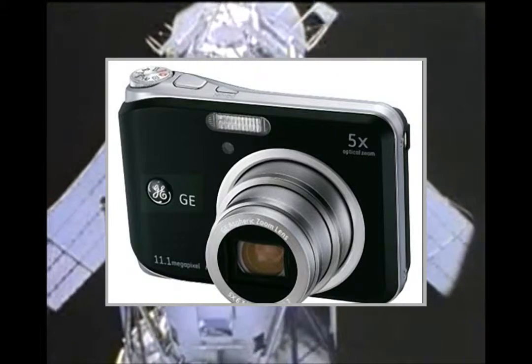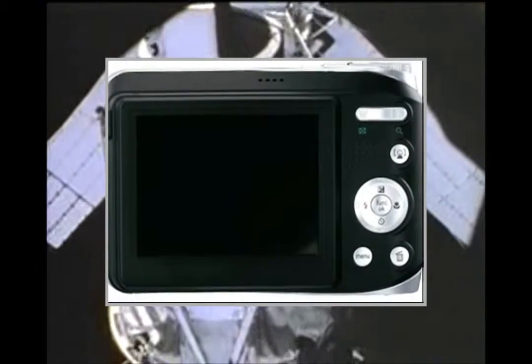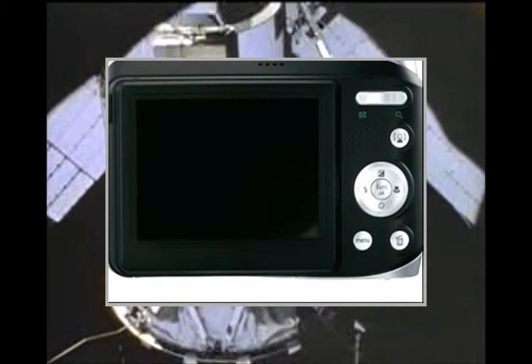Welcome to the video. This is a presentation of the product Point Shoot Digital Cameras Canon PowerShot A1400.